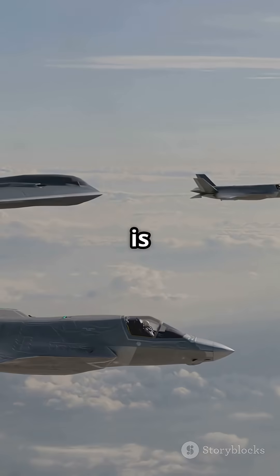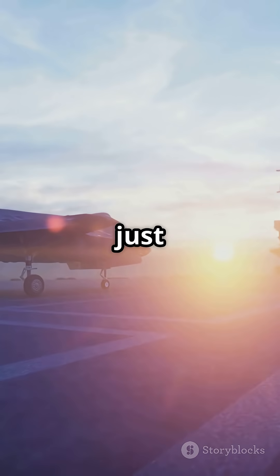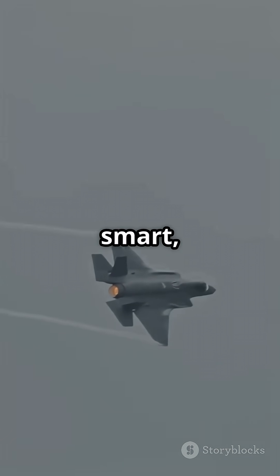Whether it's flying solo or teaming up, the F-35B is built for any mission — air combat, ground attack, and more. It's not just a jet, it's the future of air power. The F-35B Lightning II: stealthy, smart, unstoppable.